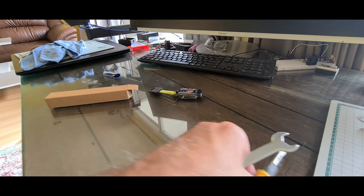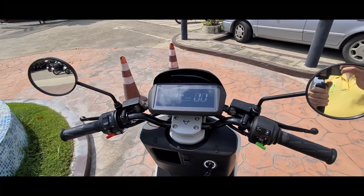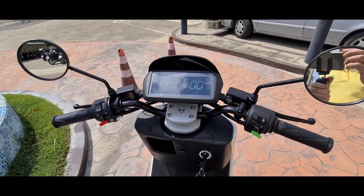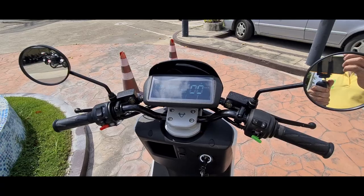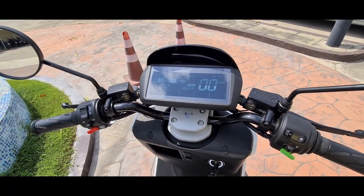That's about it. It's an electric scooter with top-quality products and technologies. Now I'm going to go take it for a ride.